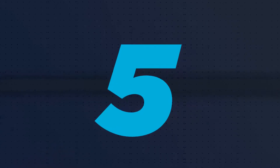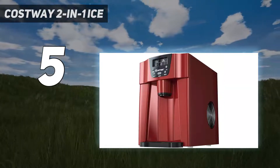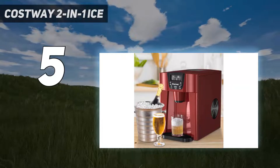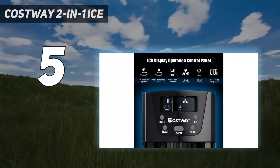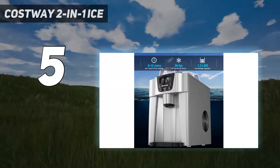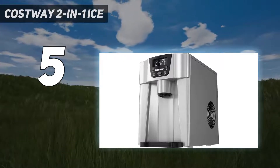Starting at number five, the Costway two-in-one ice maker. It's a noisy machine and the water capacity could be problematic for everyday use. This portable ice maker dispenses both water and ice, and its compact, narrow shape won't encroach on your other appliances' real estate. For those who drink a lot of water daily, the water capacity could be an issue — it only holds eight cups at a time.